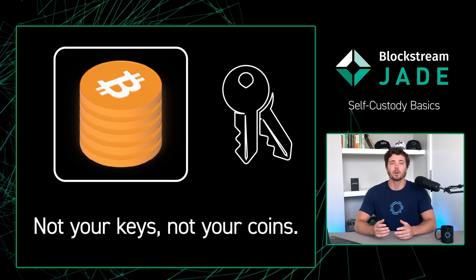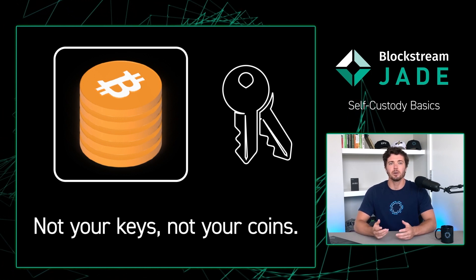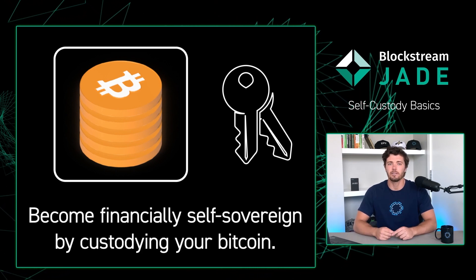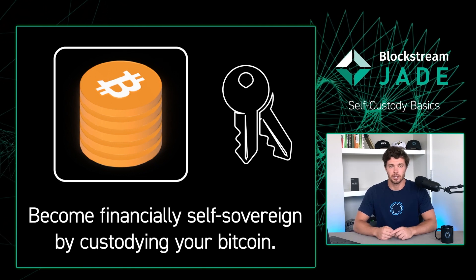By taking full control over your Bitcoin, you can avoid unnecessary counterparty risk. Storing your Bitcoin on third-party custodians, like exchanges, can open yourself up to attacks from bad actors, governments, or scammers that just want to seize your coins.